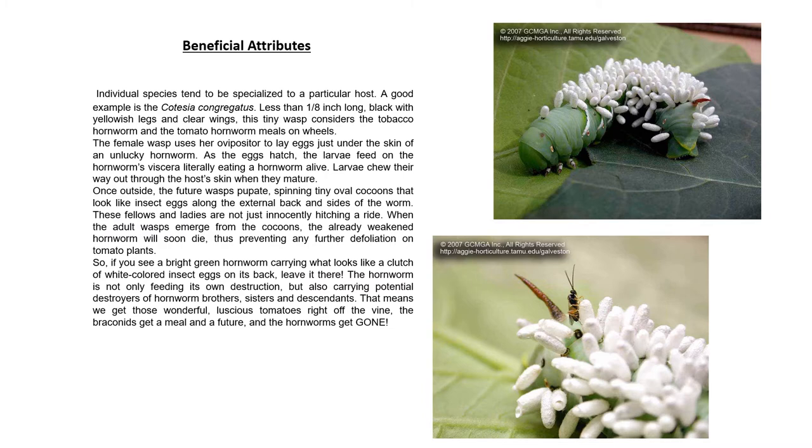Here are some different beneficial attributes. The individual species tend to be specialized to a particular host. A good example is Cotesia congregata. They're less than an eighth of an inch long, black with yellowish legs and clear wings. This tiny wasp considers the tobacco hornworm and the tomato hornworm meals on wheels.